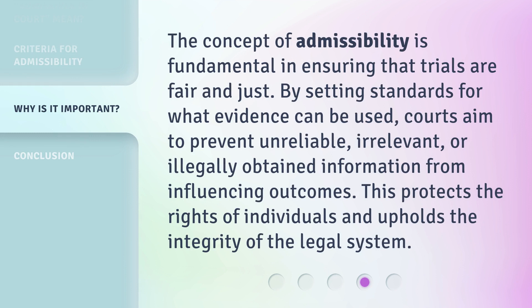The concept of admissibility is fundamental in ensuring that trials are fair and just. By setting standards for what evidence can be used, courts aim to prevent unreliable, irrelevant, or illegally obtained information from influencing outcomes. This protects the rights of individuals and upholds the integrity of the legal system.